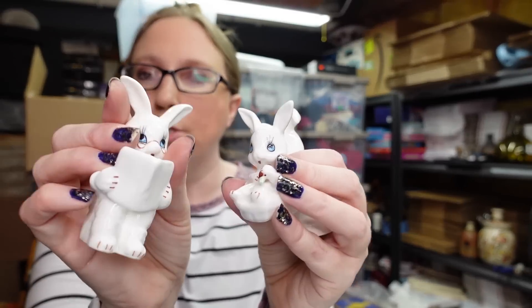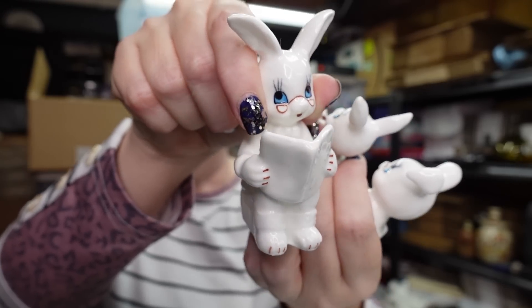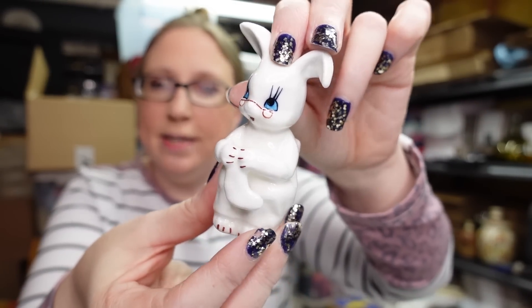Eric also found this set — a little ceramic bunny family. There's the dad reading the paper with his glasses on, the baby eating a carrot, and mama — or maybe grandma and grandpa. She is knitting a stocking. We paid a dollar fifty for that set and they are listed as a buy it now for $19.99. He did well finding those.